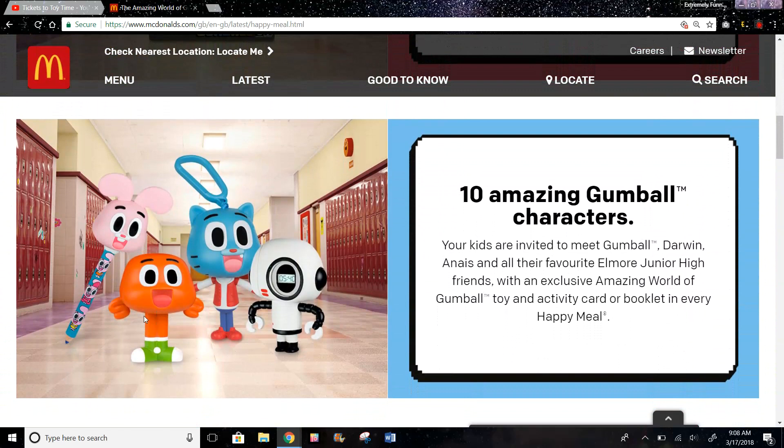And then we have this character — I'm not sure what it will do, but it looks like you could push the head down. Maybe that will make a noise or something, or it's a bobblehead. And then we have another character over here that's like a keychain, or you could put it on a book bag or something. And maybe this will make a noise. And then we have this little robot that says the time, which is pretty cool.